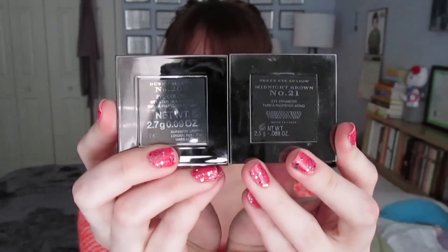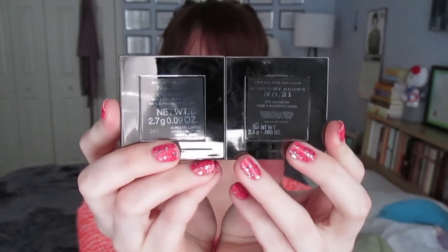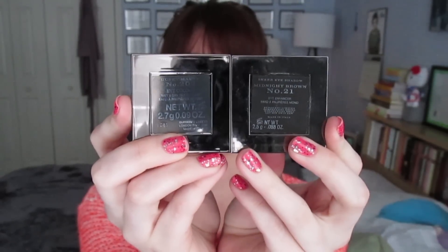The new ones have 2.7 grams of product while the old ones have 2.5 grams. The back label is also slightly different — I do prefer the style of the older one, but I really appreciate that there's more product in the new shadows. You're paying the same price for more product. Usually when companies rebrand they give you less product for the same or higher price, but Burberry is giving you more product for the same price. That's 2.7g / 0.09oz versus 2.5g / 0.08oz — not a huge increase but still really nice.